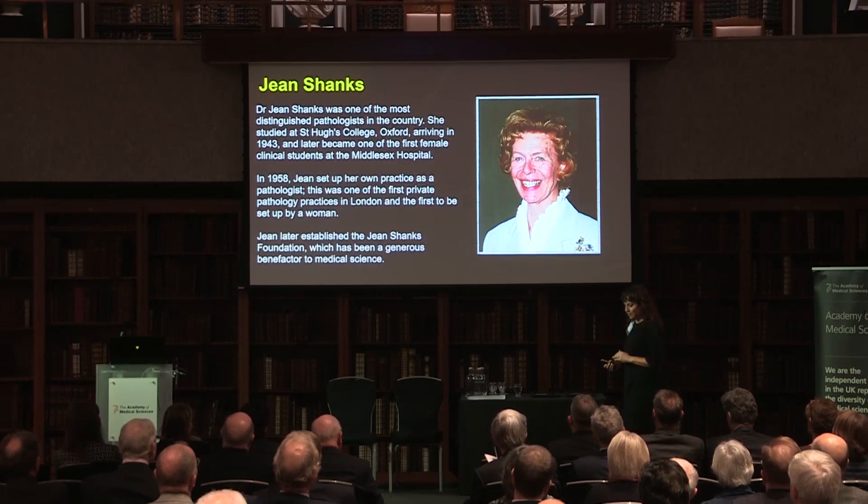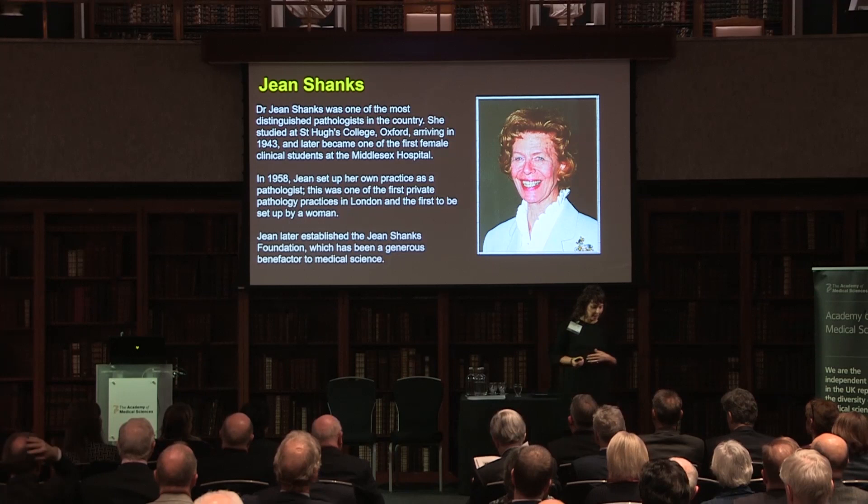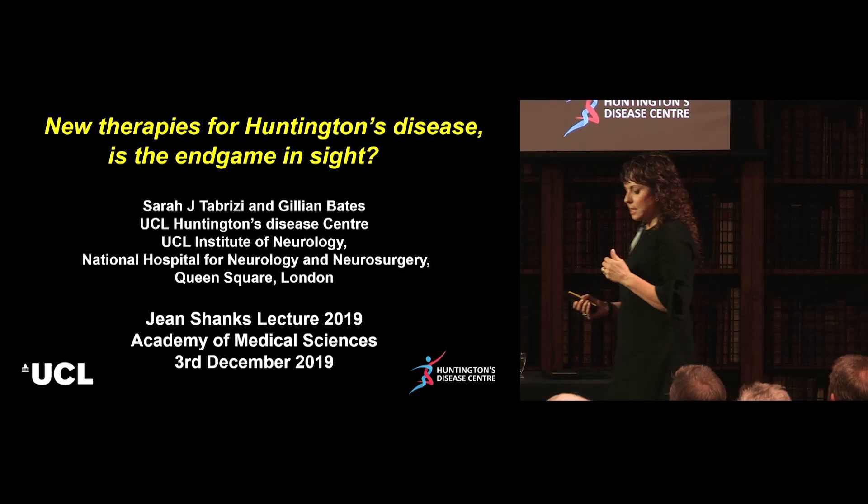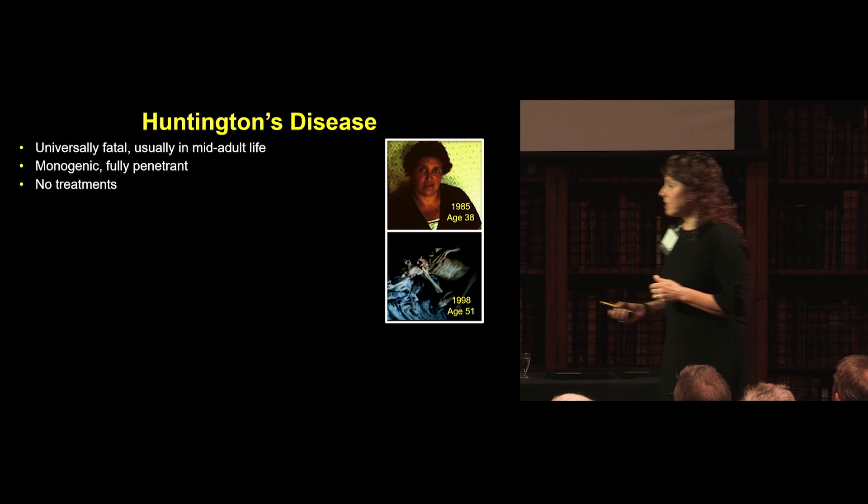Thank you so much for the kind introduction. Jill and I are enormously honored to be giving the 2019 Jean Shanks lecture. Jean Shanks was an eminent and outstanding pathologist and a great benefactor to medical science. We're going to talk about Huntington's disease from basic preclinical through to clinical trials.